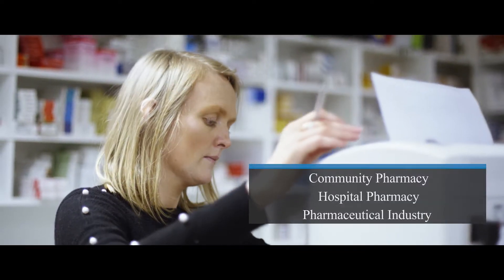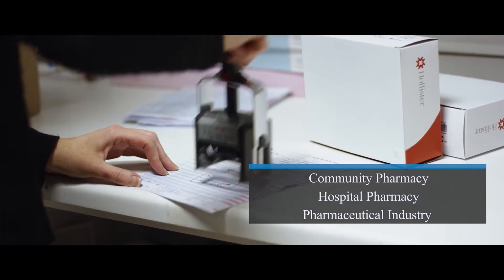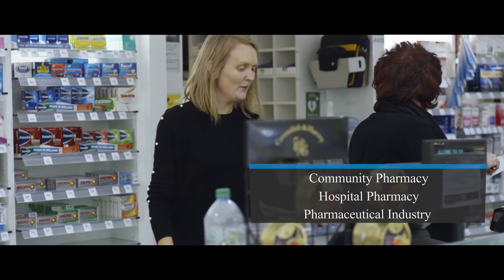The pharmacy technician's role is crucial in the provision of any pharmacy service, be it in a community pharmacy, in a hospital pharmacy, or even within the pharmaceutical industry.